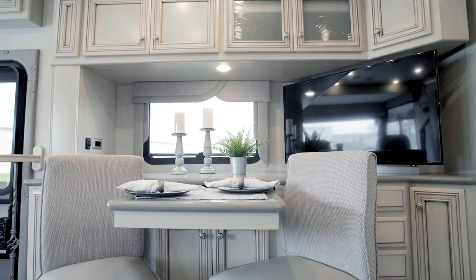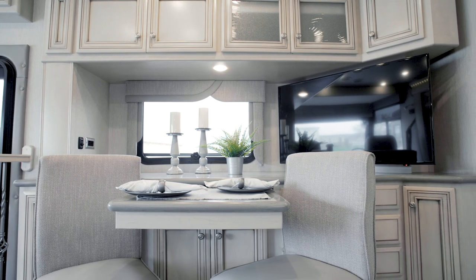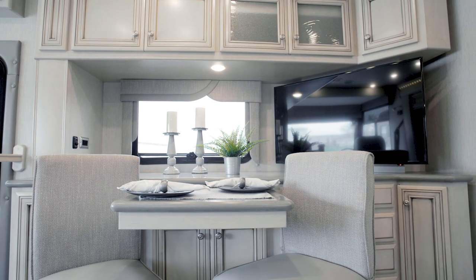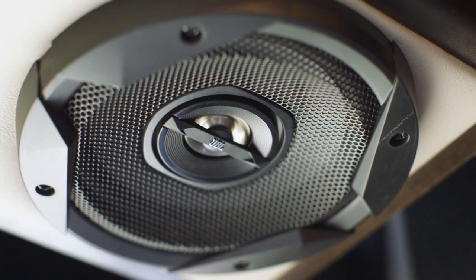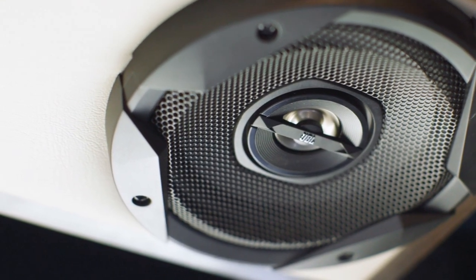Travel is all about enjoying yourself, and the Bluetooth compatible Sony audio system makes it easy to listen to music or audiobooks. Four custom-tuned JBL speakers come standard to provide incredible sound.